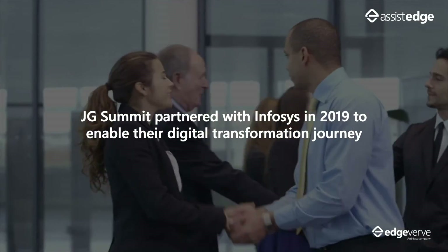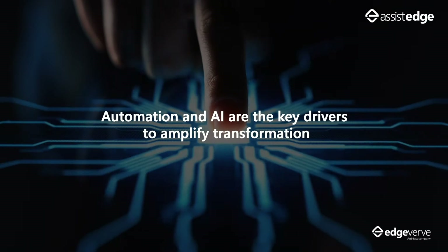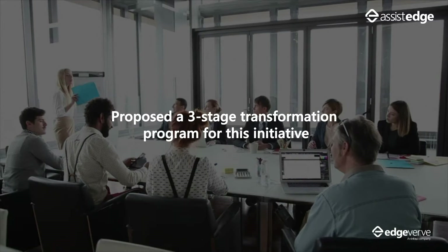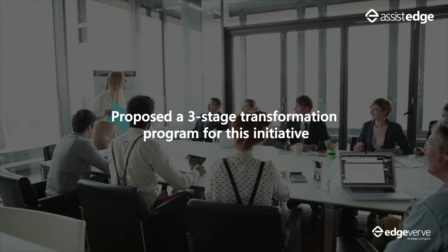JG Summit partnered with Infosys in 2019 to enable their digital transformation journey. Emerging technologies like automation and AI were one of the key drivers identified in this journey. Infosys proposed a three-stage transformation program for this initiative by leveraging their world-class products and global client experience.